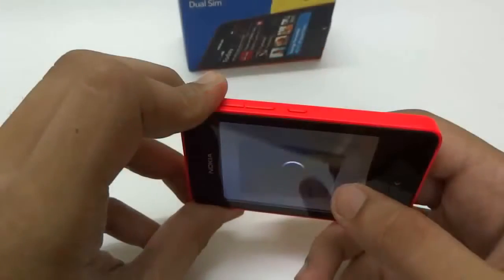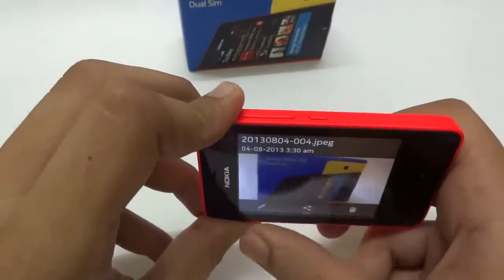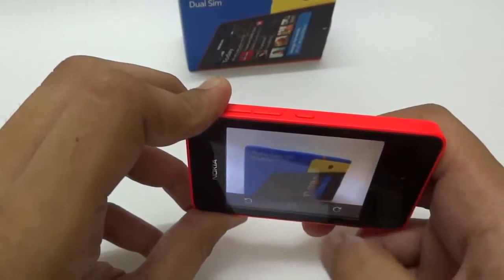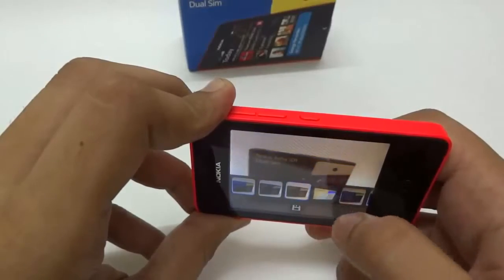The phone sports a 3.2 megapixel camera which can shoot videos at 15 frames per second. Overall experience is a little disappointing since it lacks good color reproduction and brightness, but the addition of features like rotation, flipping, cropping and Instagram-like effects satisfies an average user.